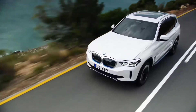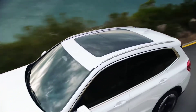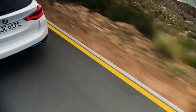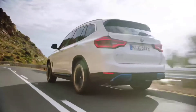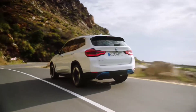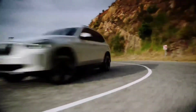BMW is calling this move 'Power of Choice' because the X3 will be the first model to be available, depending on the market, with four powertrains: a gasoline engine, a diesel engine, a plug-in hybrid, and now fully electric. The X3 will also be the first model to be made in China and exported from there.